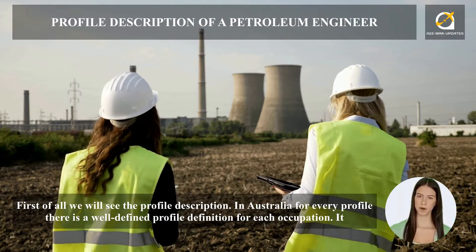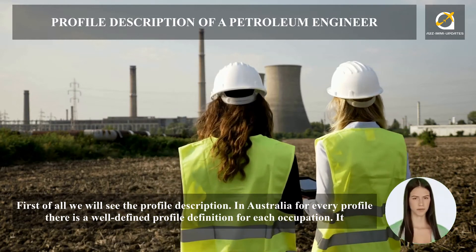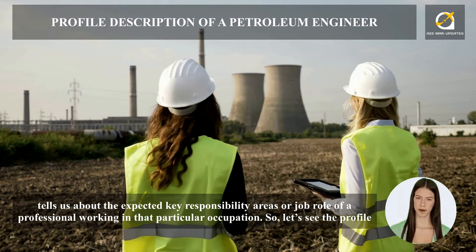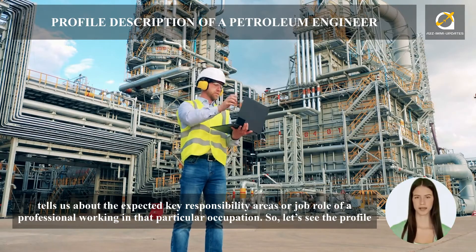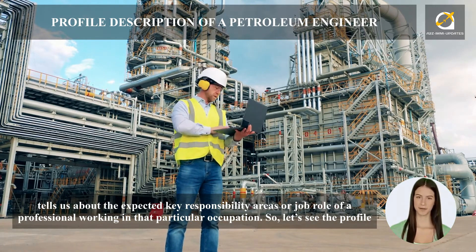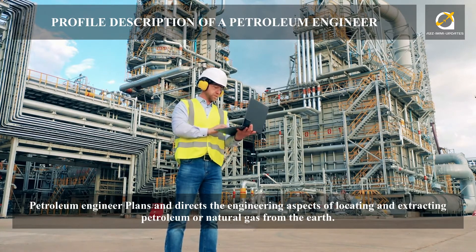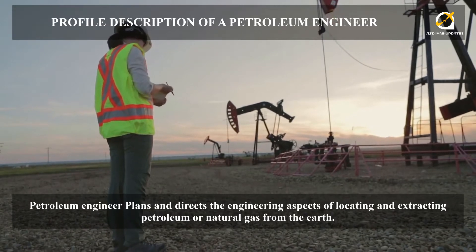First of all we will see the profile description. In Australia, for every profile there is a well-defined profile definition for each occupation, which tells us about the expected key responsibility areas or job role of a professional working in that particular occupation. A petroleum engineer plans and directs the engineering aspects of locating and extracting petroleum or natural gas from the earth.